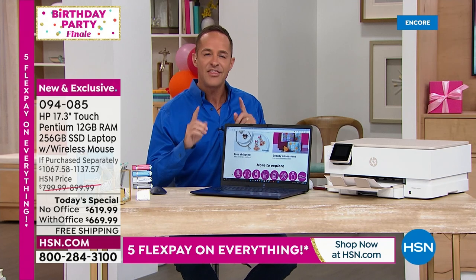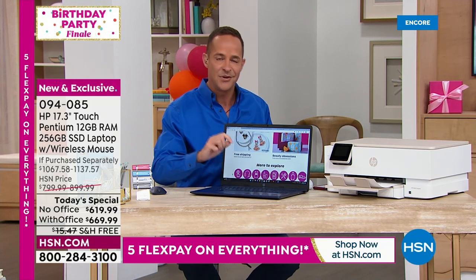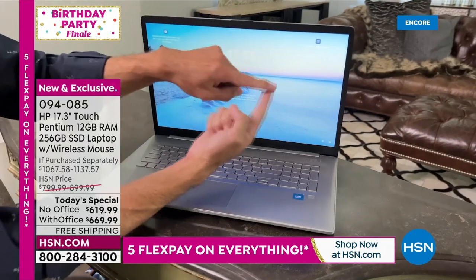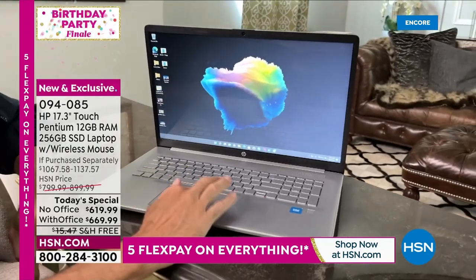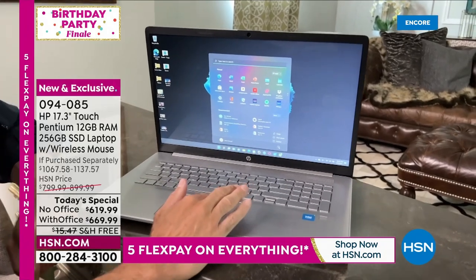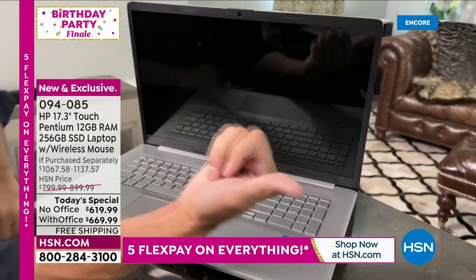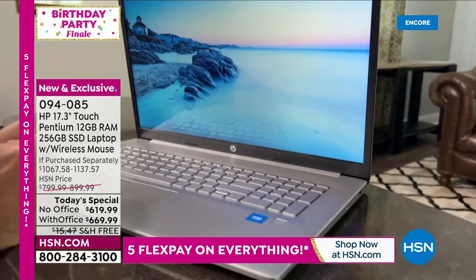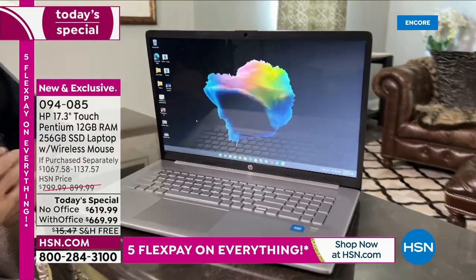There is a biometric fingerprint reader on this computer. You can sign in using your finger or thumb — we all have unique fingerprints. Instead of using a password or a number, you simply touch the reader. You can set it up on several different fingers. You touch your thumb, the computer turns on, and you're logged in — incredibly simple and incredibly secure.